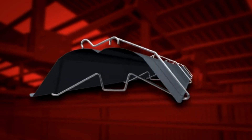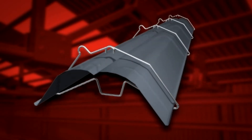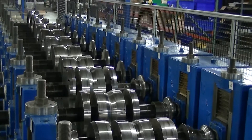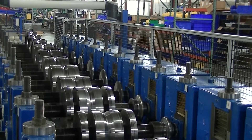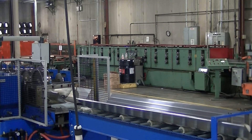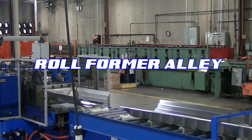With the introduction of new high-efficiency reflectors, Roberts Gordon has recently added a brand new custom-built roll former to our manufacturing area. With the addition of the new roll former, we have conveniently renamed this area in our manufacturing plant Roll Former Alley.